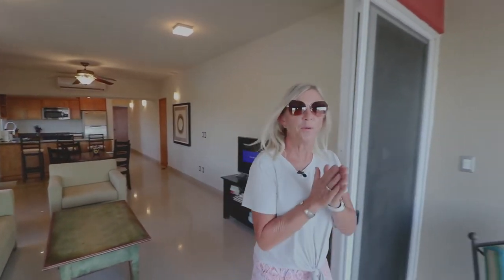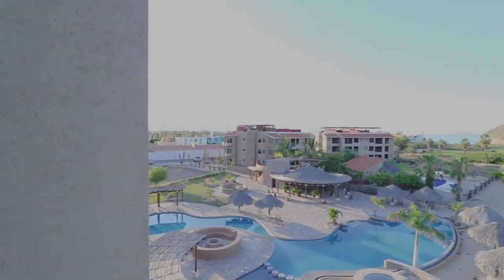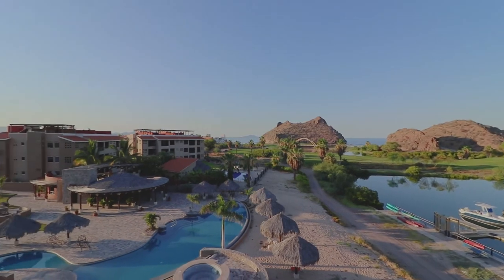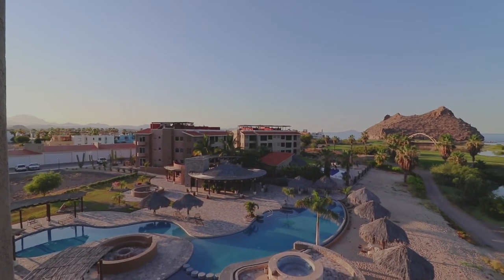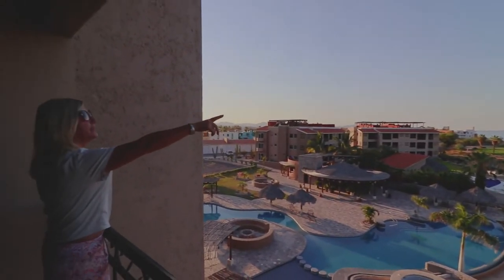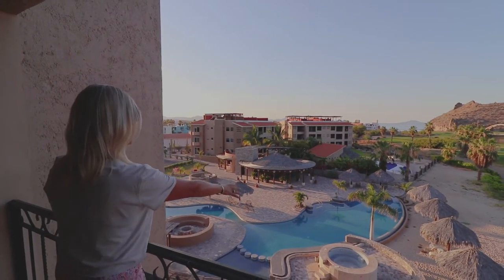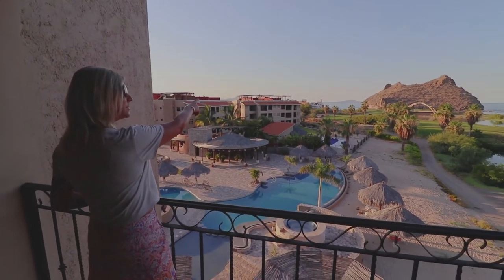And then what you've all been waiting for — whoa! The view! You can see the marina and how the estuary winds around the golf course. You go under this bridge and under the arched bridge over by Punta Nopilo Rock, then exit out into the sea. You can see the other two buildings from here, their resort pool areas, and a good overview of the pool area for this building.